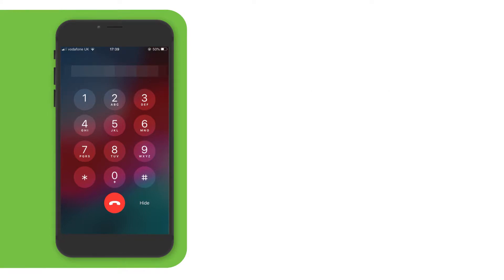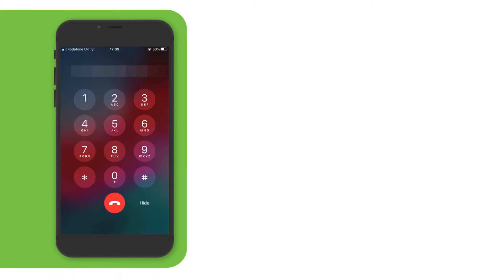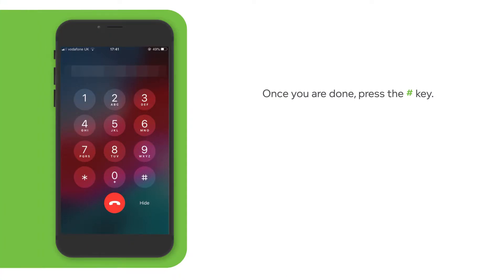Otherwise, using your phone keypad, please press the key on which the first character of your number plate resides. Please press the key on which the next character of your number plate resides. Press the hash key if you are done entering your licence.